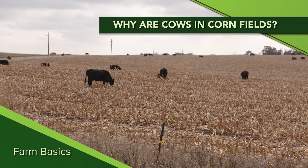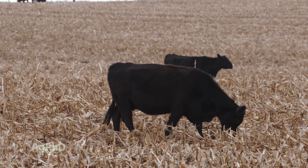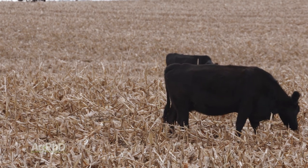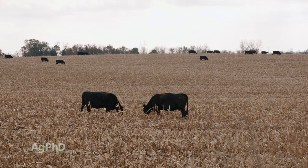During our Farm Basics segment today we're going to talk about cattle grazing corn stalks. Every fall after harvest you see corn stalks out in the field, and pretty soon a farmer has cattle out there grazing them. You might wonder what nutrition they can get when the corn's already out of the field, but it ends up being a pretty good situation for both the farmer and the cattle.